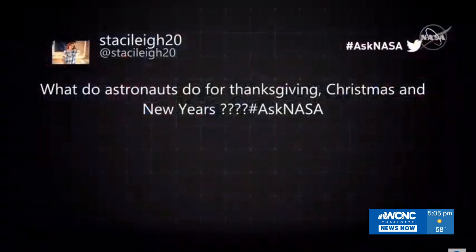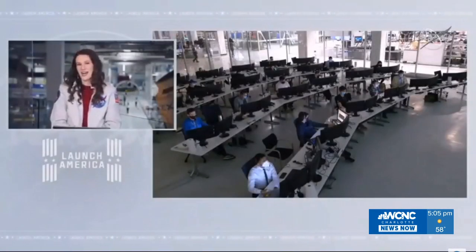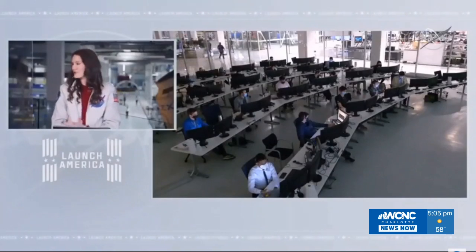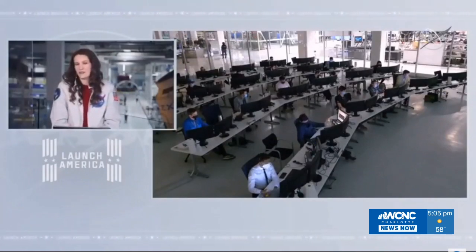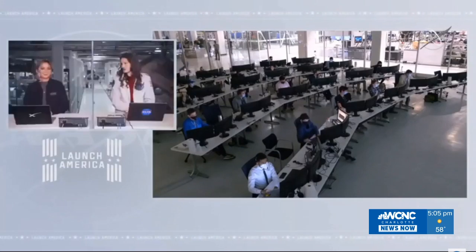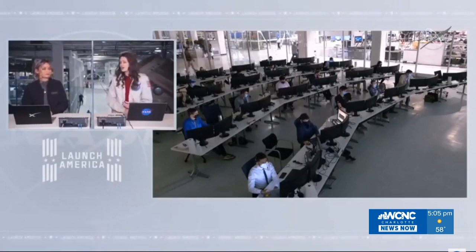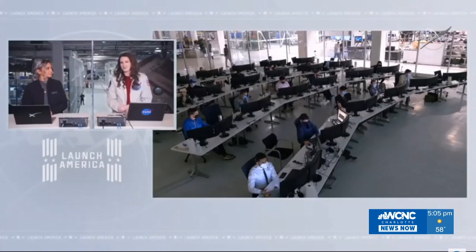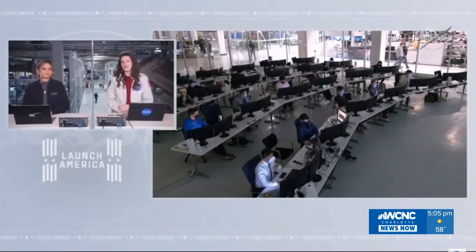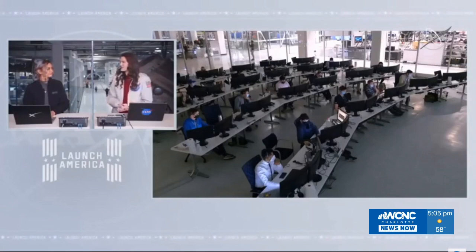A question: what do astronauts do for Thanksgiving, Christmas, and New Year's? These astronauts will actually be on board for all three holidays. There are small celebrations that happen aboard the space station — different for every crew depending on how they want to celebrate. There are some decorations, especially for Christmas — there was even a sneaky elf up there a few years ago. For Thanksgiving, they have a lot of traditional foods, from sweet potatoes to turkey. They get those days off like we do here on Earth, and they spend time talking with their family and friends.